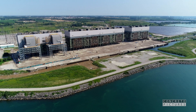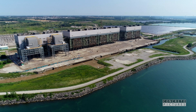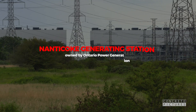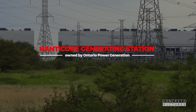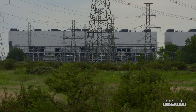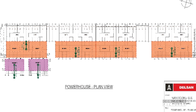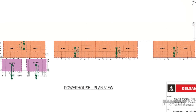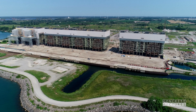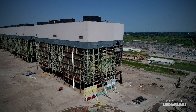Big doesn't even begin to describe the size of the Nanticoke Ontario Power Generating Facility. Once the largest coal-burning plant in North America, the footprint of this now decommissioned operation is enormous. The powerhouse is comprised of a massive 1,800-foot-long turbine hall, as well as four two-boiler structures, each coming in at over 210 feet high, 153 feet wide, and 390 feet long.